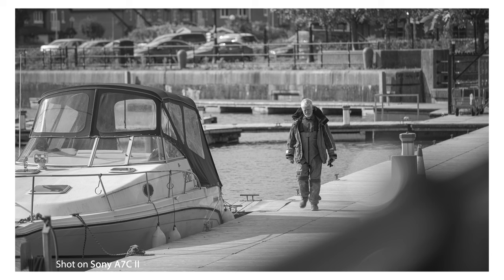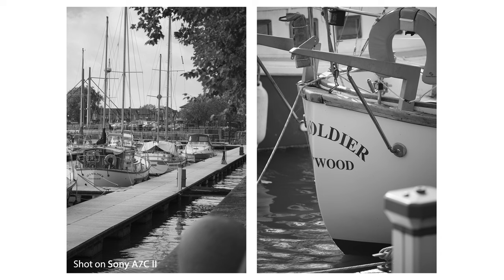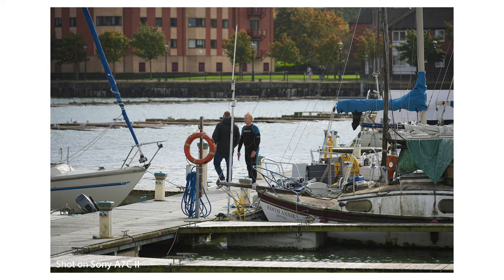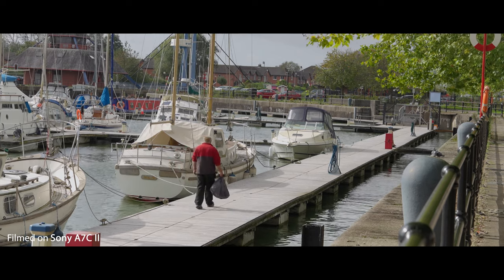The Mark II has 759 phase detection points, same as the A7 IV, covering 94% of image area when shooting stills. The R has 693 phase detection points, same as the A7R V, covering 79% of image area. Both focus down to minus 4 EV in AF-S, allowing you to focus in difficult lighting situations. Moving on to IBIS, there's in-body 5-axis 7-step image stabilisation in both cameras, which enables smooth and steady footage.